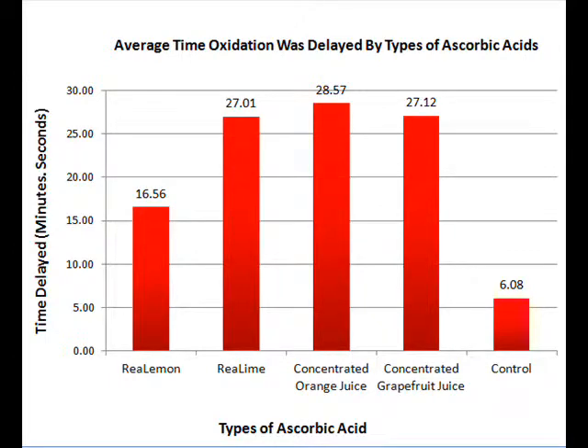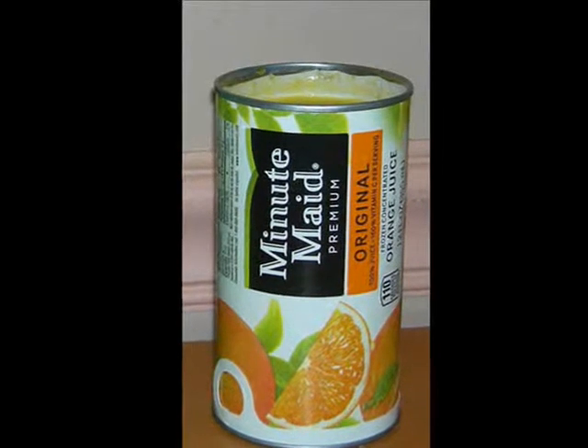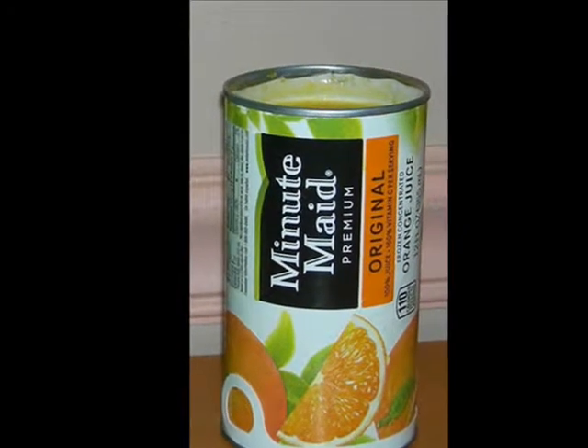As it is seen, the control trailed significantly behind. Real lemon also lagged behind. The next three times were extremely close, but at the end, the concentrated orange juice delayed oxidation the best, with 28 minutes and 57 seconds.